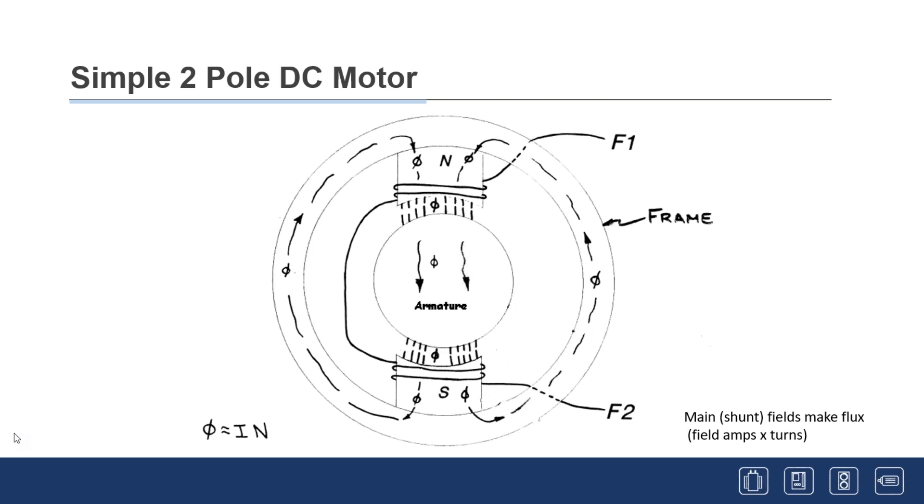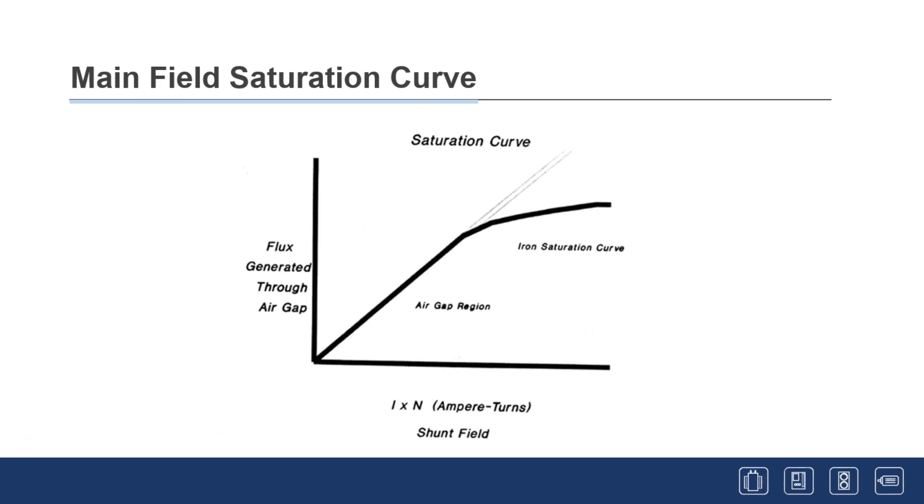Any winding in a motor generates heat equal to current squared times resistance (I²R), so you don't want excessive current. The other problem is getting too much flux in the steel — saturation. There's a saturation curve: in the linear region you can run flux in and out efficiently, but once saturation is reached, the curve bends over and you need a lot more current for a little change in flux — very inefficient and creates extra heat. A motor designer will generally design the motor to operate in the linear region of amps times turns to maximize efficiency.